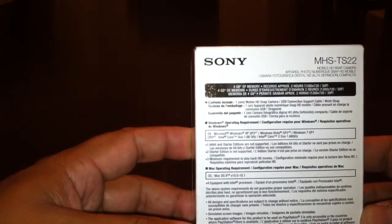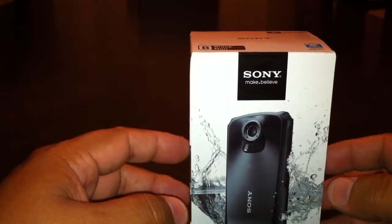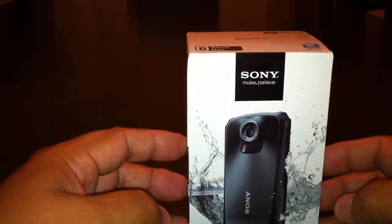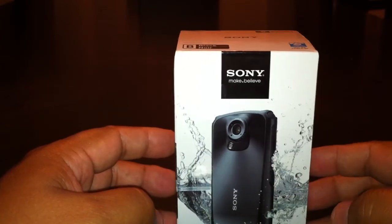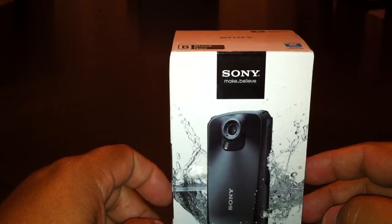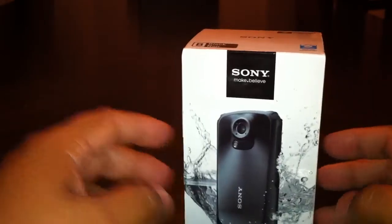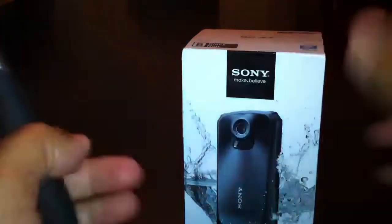It has four gigabytes of memory. That was the only thing that really kind of turned me off a little bit, but the more I thought about it, the amount of filming I'm going to do is going to be bits and pieces here and there. I can immediately plug it into my computer and free up the memory that way. So let's take a look at what's in the box.